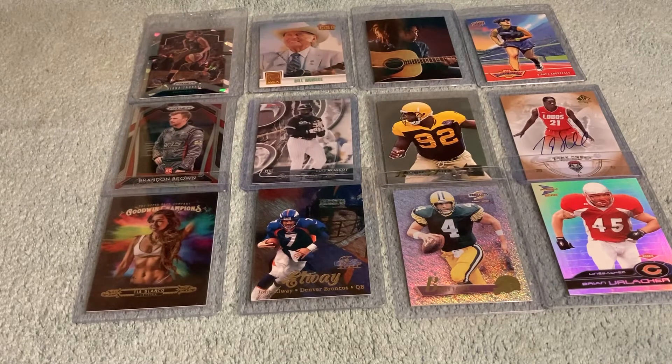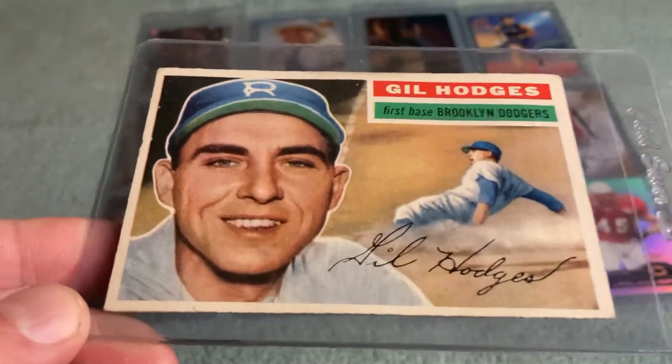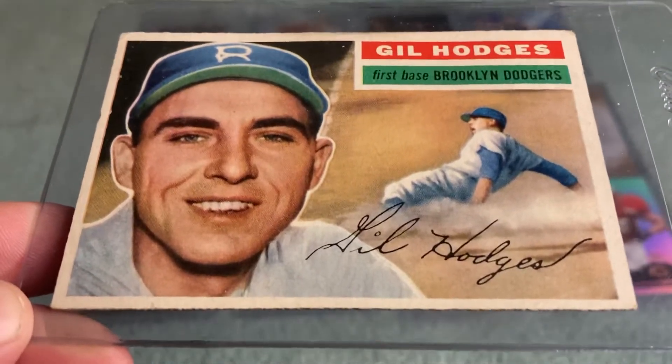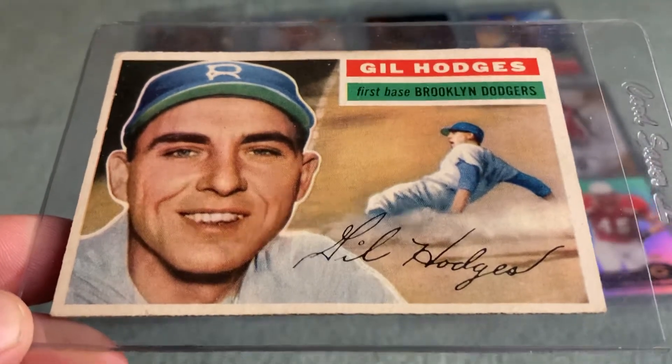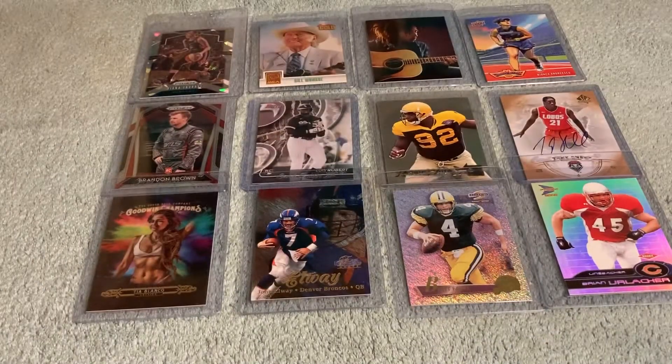A little vintage checking in — had to pick this up for my Hall of Fame set. A 1956 Topps Gil Hodges, freshly added in the last month or so. I'm going to send this off to SGC for my 1956 Topps Hall of Fame set. I've got the Minnie Minoso as well, but I had that one from when I was a kid.